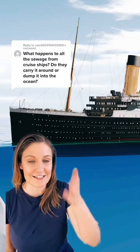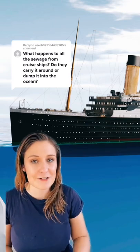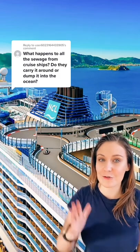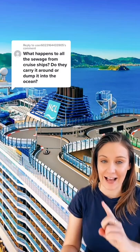In the past, ships like the Titanic would directly put their sewage straight into the ocean. It wasn't considered a big issue back then and there were nowhere near as many ships as there are today. Today though there are over 300 mainstream cruise ships, each one with thousands of people on board eating, drinking and going to the toilet.